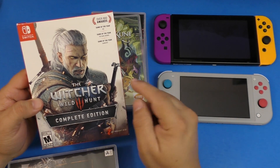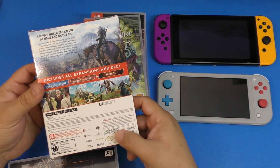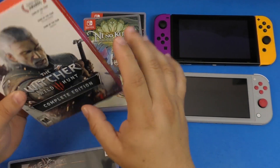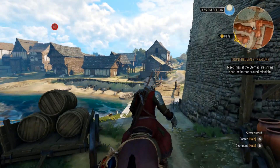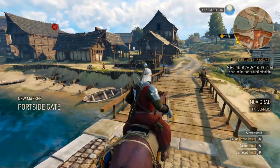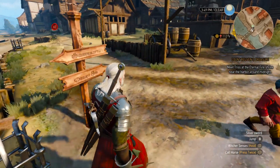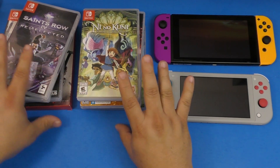Of course I had to buy The Witcher 3: Wild Hunt Complete Edition — this is one of the must-buy games on Nintendo Switch. It comes in an awesome package with stickers and extras. With the latest update they issued a while back, the graphics and gameplay have been improved. The story is great, the open-world combat is really good, and the world is absolutely unique.